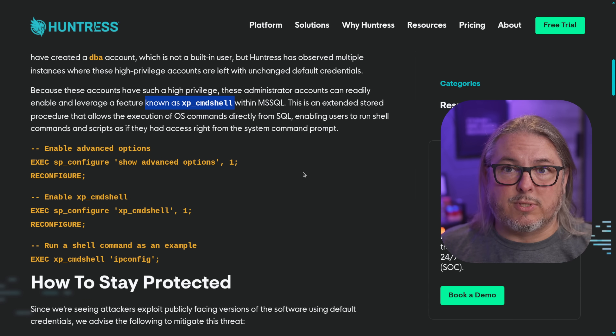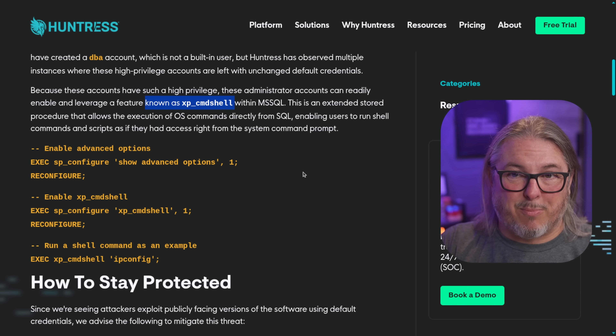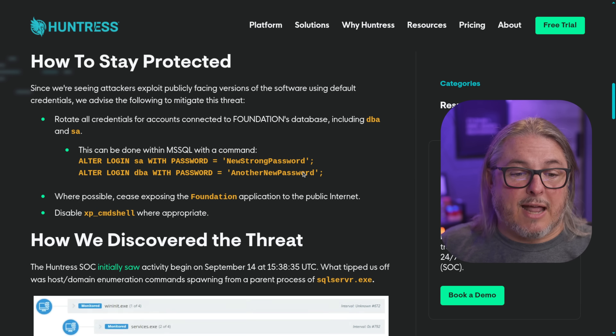They use scanners going around looking for this port because it's the port set by default per the instructions from Foundation. They use these default passwords, get a shell. What happens next? Let's go and look through some of the Huntress logs.